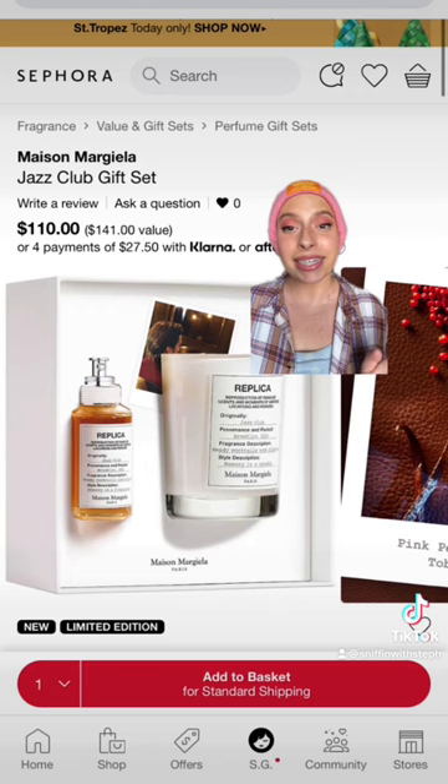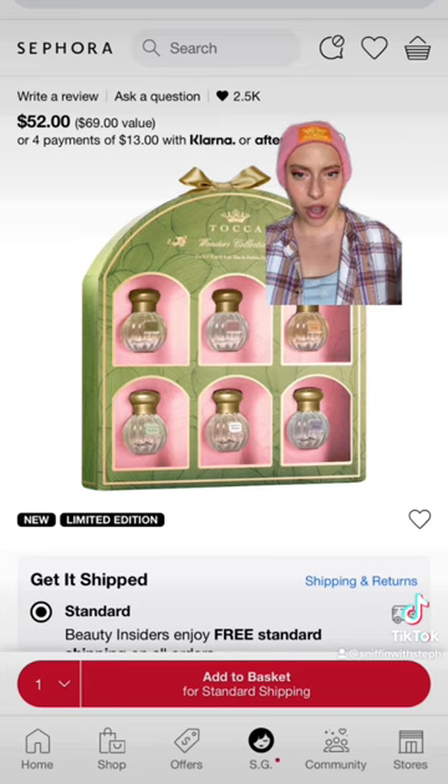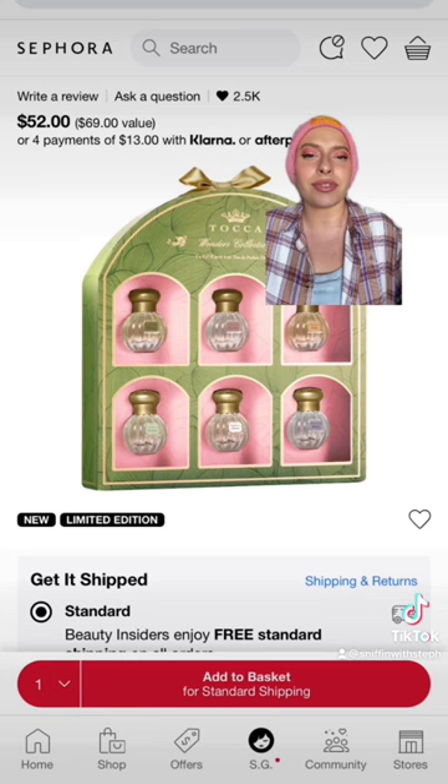Can we talk about how beautiful this Toka set is? It's only $50 and you get six different fragrances to try. I think the Toka packaging is just so stunning, and it's Christmas colors.